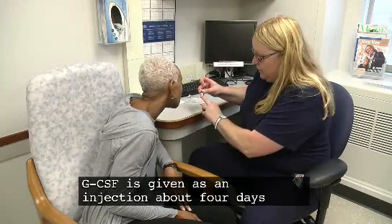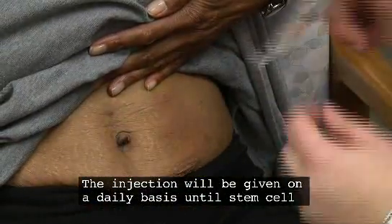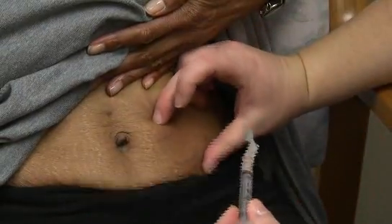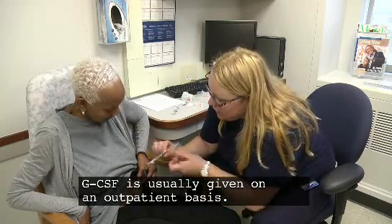GCSF is given as an injection about four days before stem cell collection. The injection will be given on a daily basis until stem cell collection is completed. GCSF is usually given on an outpatient basis.